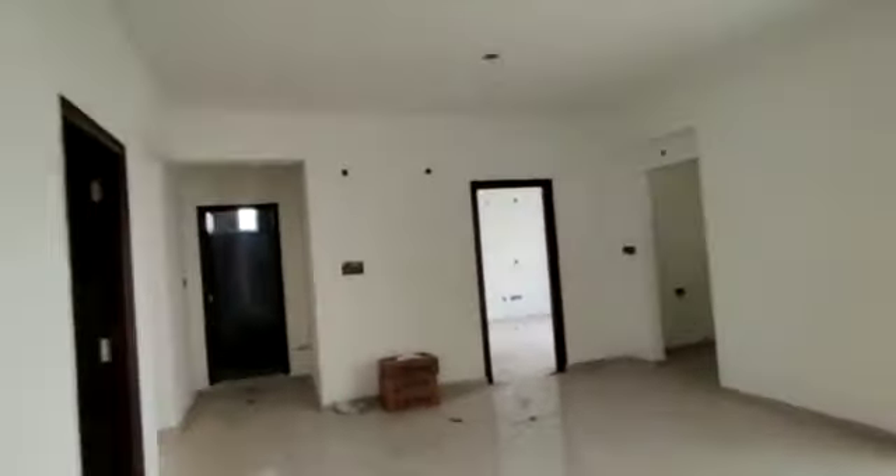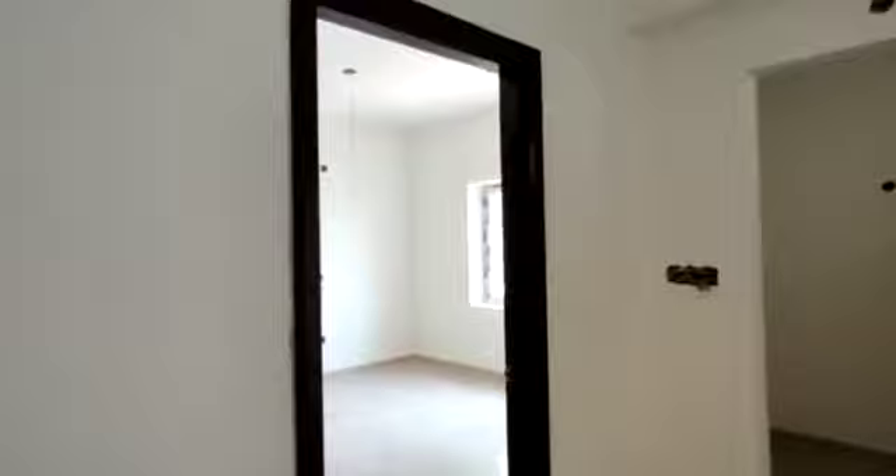This is the guest bedroom. This is the children's bedroom.